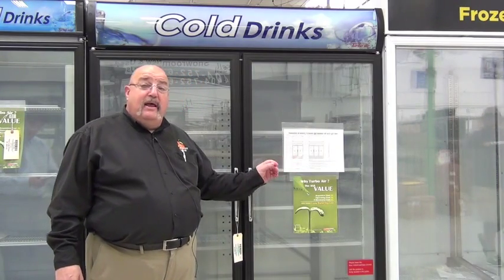They come in two different colors — both white and black — and are available in freezer as well as cooler configurations.